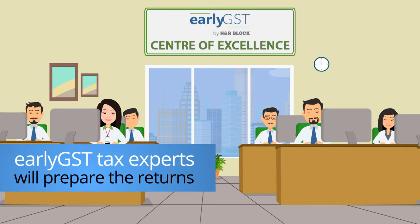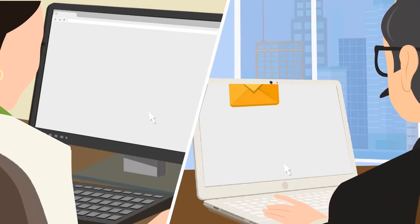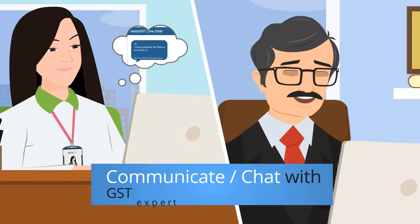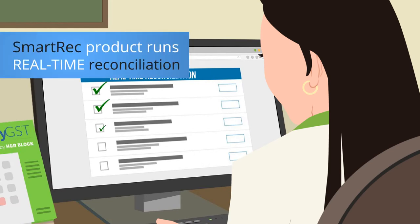Our dedicated team of Early GST tax experts will prepare the returns and file all the relevant GSTR forms, post your approval. You can communicate or chat with your GST expert via our secured login.